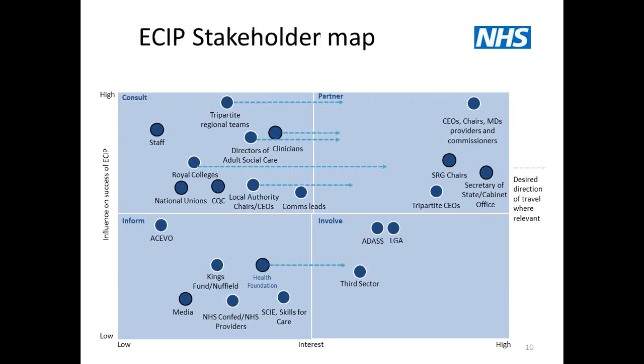Here we have a stakeholder map, a really good visual tool developed by our communications team. On the map you can see all of our stakeholders in the project, categorised in terms of their influence on the success of delivering the Emergency Care Improvement Program. Some stakeholders could potentially move from being high influence to lesser influence, depending on their desired direction of travel and where they're going to be relevantly involved in the project. It's a really good tool that enables everybody to see quite clearly where the stakeholders are and their level of involvement.